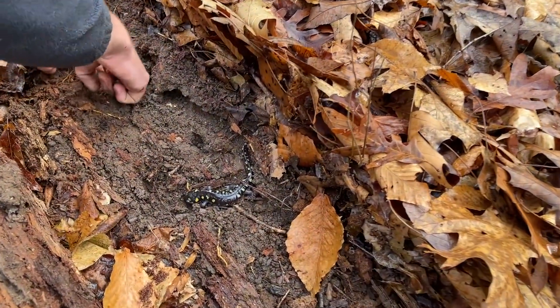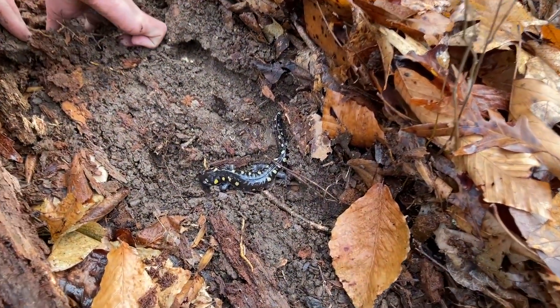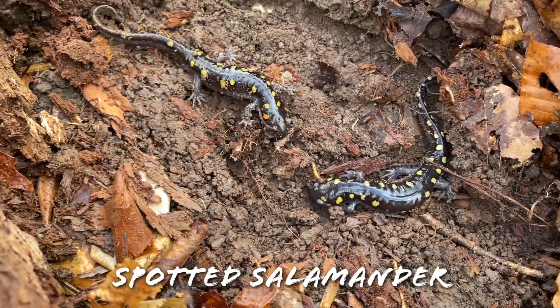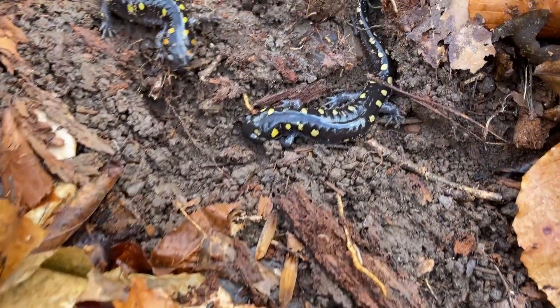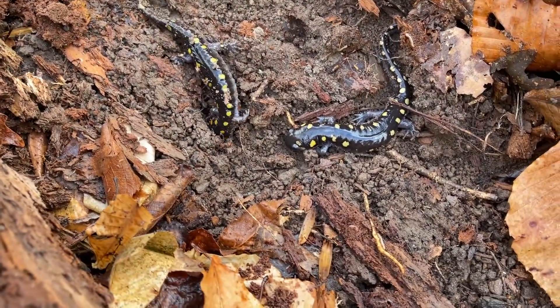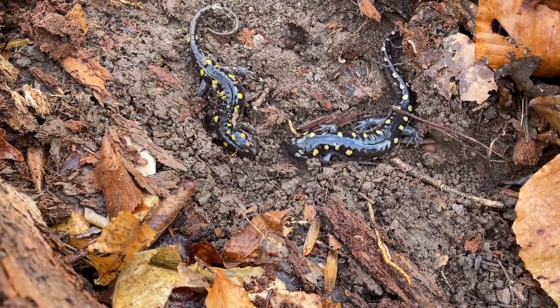About to lose that guy, but nice spotted salamander double flip right here. Looks like two big boys — actually that might be a girl — but big spotted salamanders. We're probably gonna see quite a few more of these today.